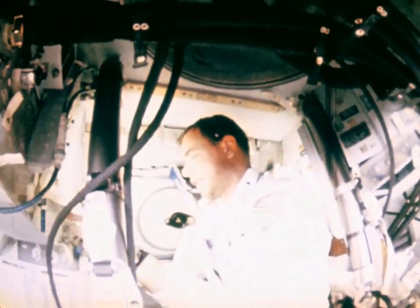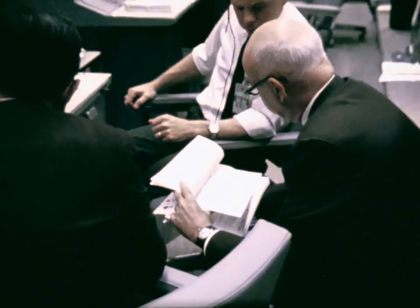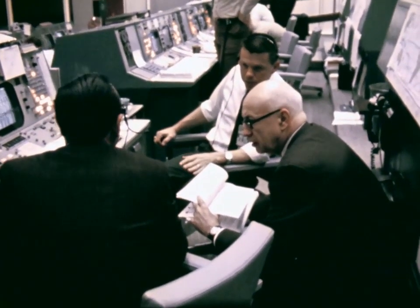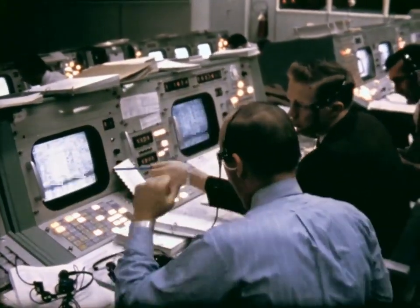With two spacecraft now in operation, new code names were introduced: the cone-shaped command module known as Gumdrop, and the insect-like lunar module called Spider. Throughout the day, McDivitt and Schweikert would test every system of the lunar module. The major event of the day would be a burn of the lunar module descent engine — which will eventually be used for the actual lunar landing — under the manual control of spacecraft Commander McDivitt for a large portion of the burn.